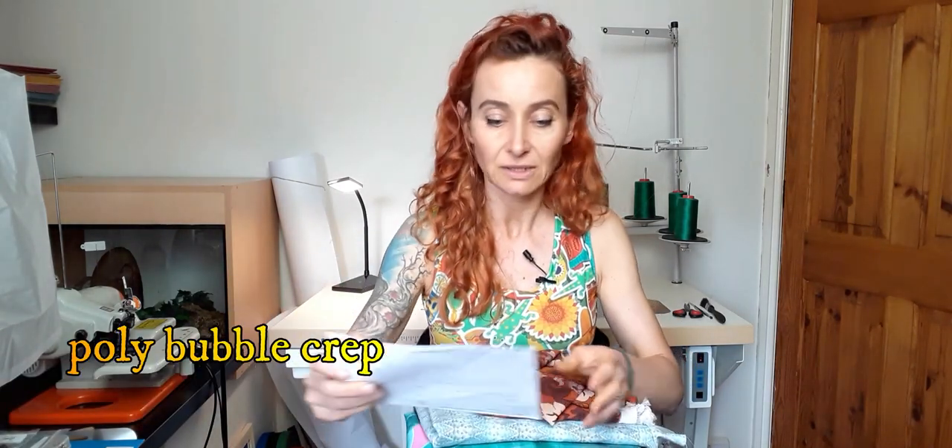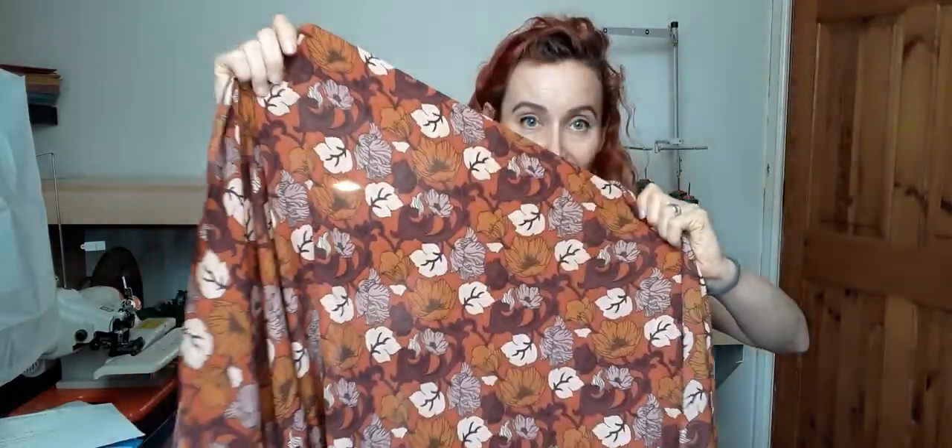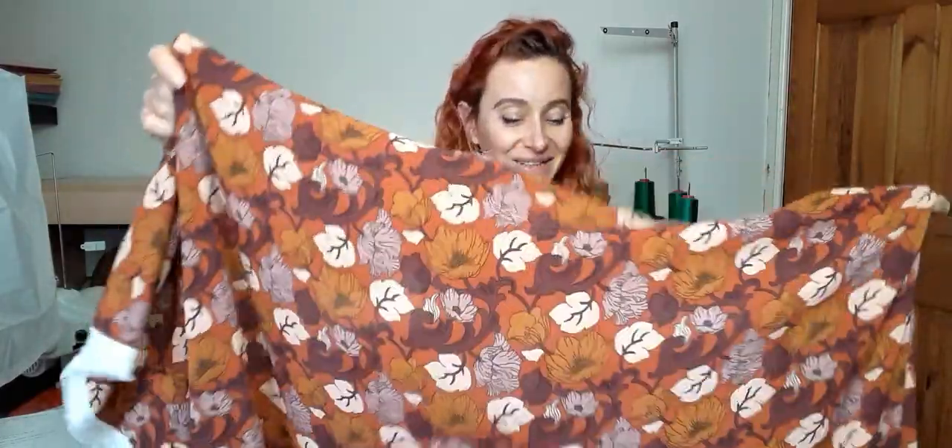Let's start with the Textile Centre. I've got this poly bubble crepe dress fabric — I loved it, and that's why I ended up buying more things from the Textile Centre to get free delivery. It's very floaty and it's quite see-through, so it will need a lining, but I bought it for a floaty top and for a top it probably wouldn't need a lining. I love the colours, I love everything about this fabric. I never really buy anything with one pattern in mind — I know more or less I want a floaty top, but now I kind of want a dress.